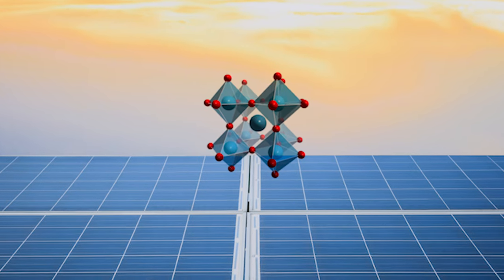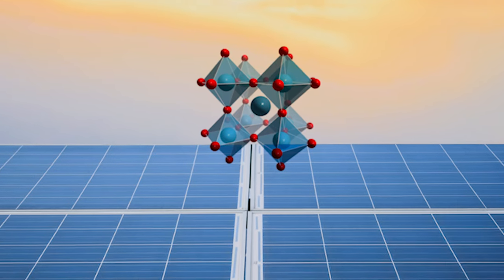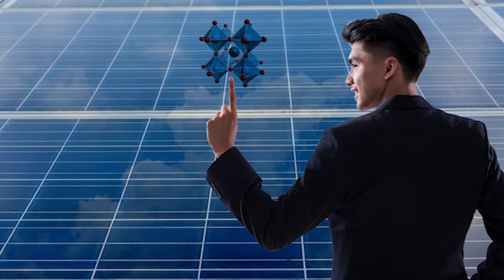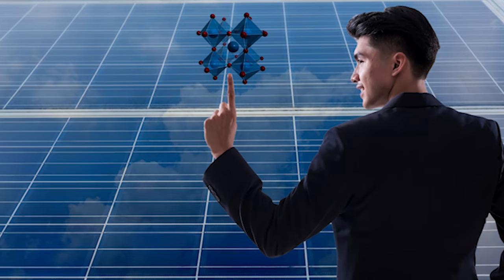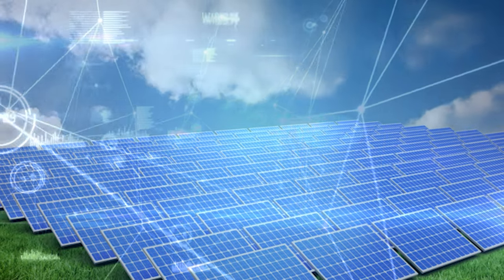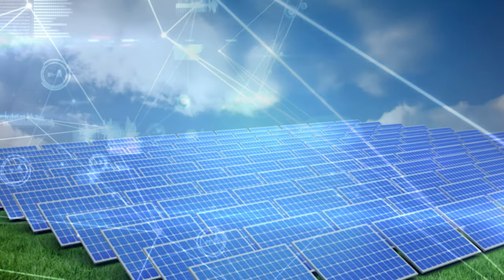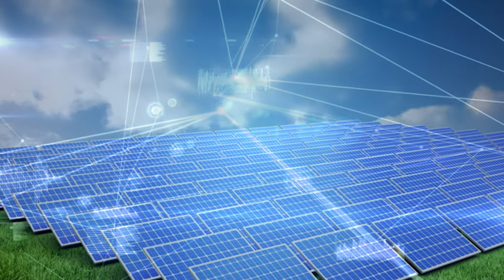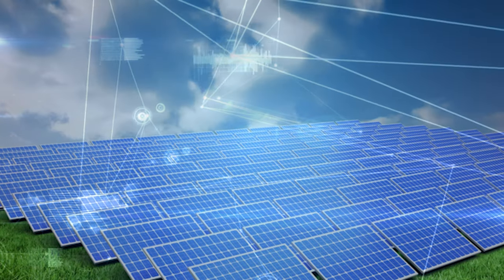Perovskite solar cells have made amazing progress in recent years, with efficiency increasing rapidly from under 3% in 2009 to over 32.5% now. Besides, perovskite solar panels have the potential to reach much higher efficiencies in the future. The perovskite solar panel market is expected to grow at 34.0% by 2027.